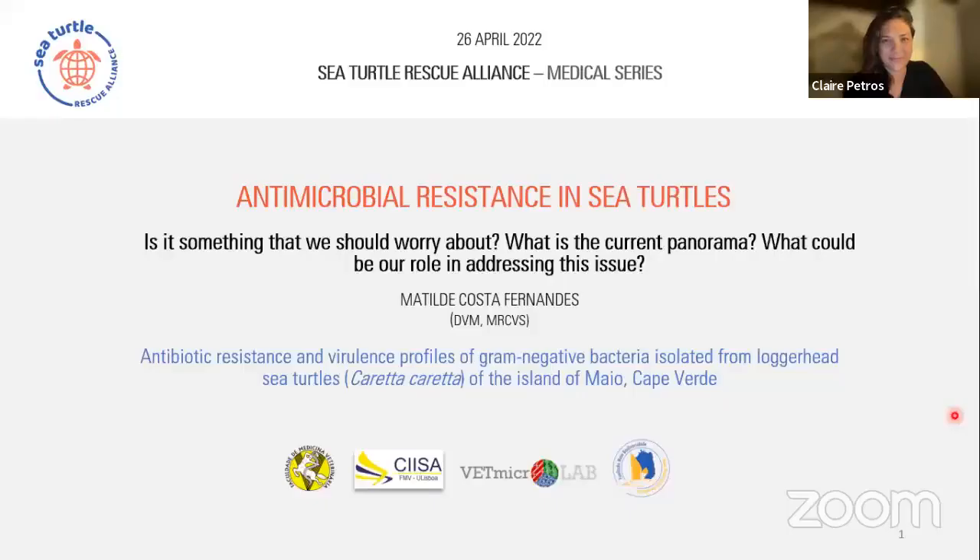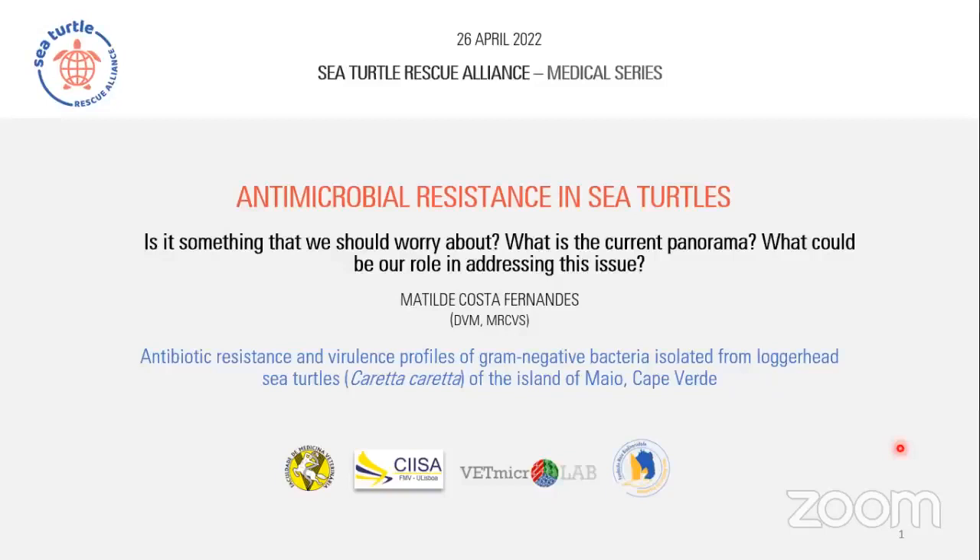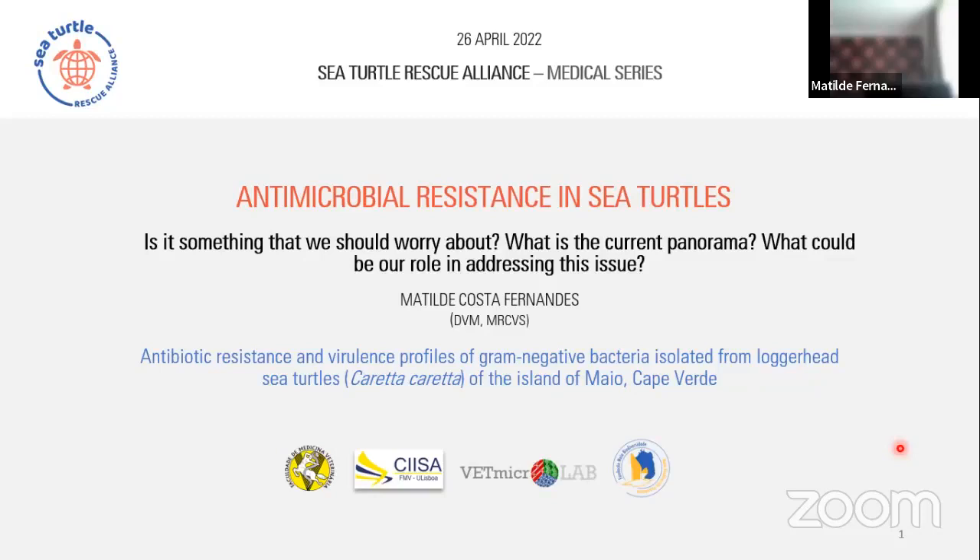Hello everyone, thank you very much for joining us for the Sea Turtle Rescue Alliance medical series. Tonight we are joined by Matilde Cotta Fernandez. We are very fortunate to hear her talk tonight about her master's thesis on antibacterial resistances in loggerhead sea turtles from Cape Verde's Maya Island. She also studied antimicrobial resistant profiles of bacteria isolated from sloths in Costa Rica and is currently based in the UK in Surrey at a wildlife rescue center. Please take it away, Matilde.